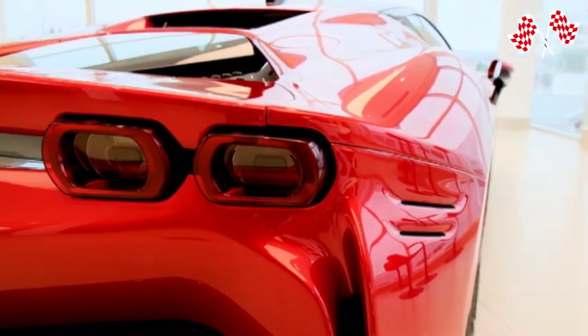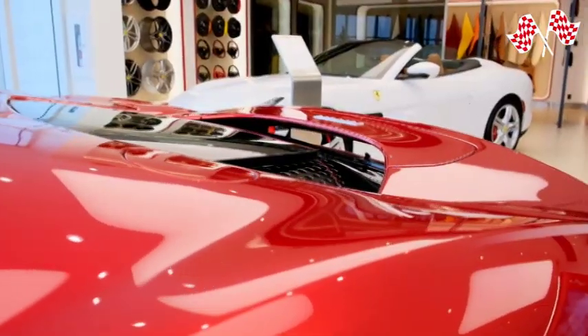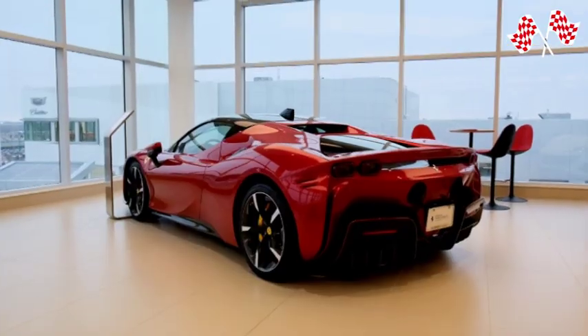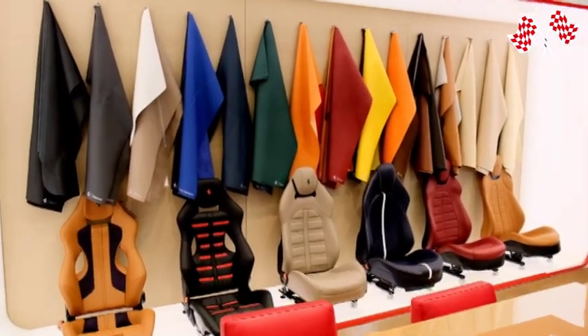Because of this, the SF90 Spyder is the perfect vehicle for owners who seek the most advanced Ferrari technology, while also enjoying the excitement and adaptability of open-top driving. The SF90 Spyder establishes new standards for performance and innovation for the brand's lineup and the whole sports car market.